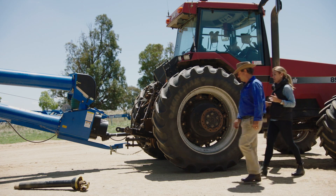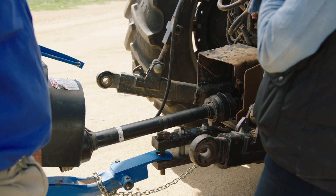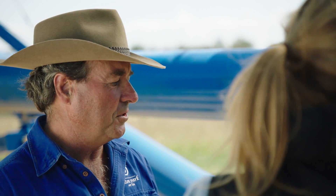So Peter, step one of making your farm safer is identifying hazards. What have we got here? Stacey, we have a PTO shaft, which is one of the most dangerous things on a machine. Step two is assessing the risk — it's really easy to have your clothing or a hand caught in the PTO. What would happen if that occurred? Yes Stacey, you could get very badly injured or you could even get killed.